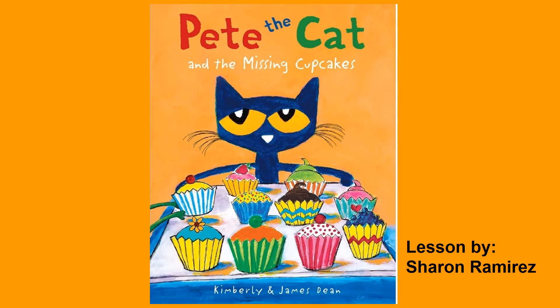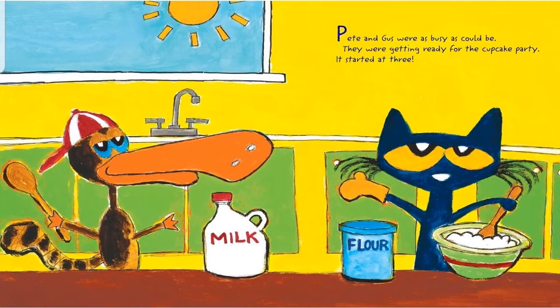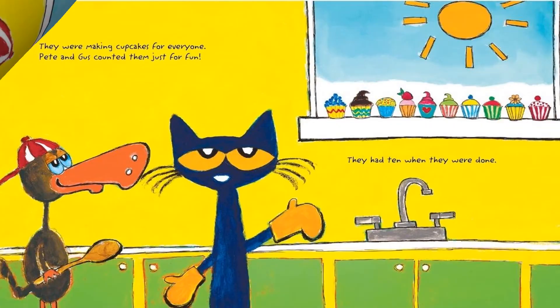Pete the Cat and the Missing Cupcakes by Kimberly and James Dean. Pete and Gus were busy as could be. They were getting ready for the cupcake party. It started at 3. They were making cupcakes for everyone. Pete and Gus counted them just for fun. They had 10 when they were done.